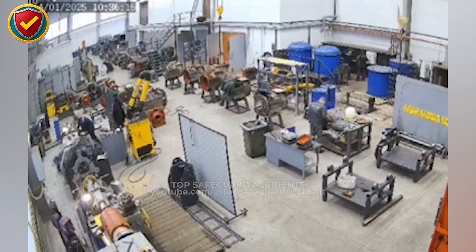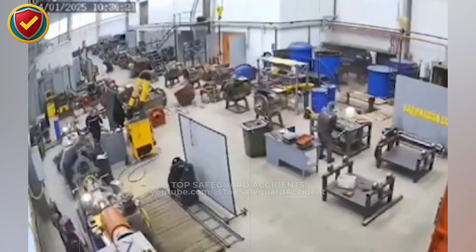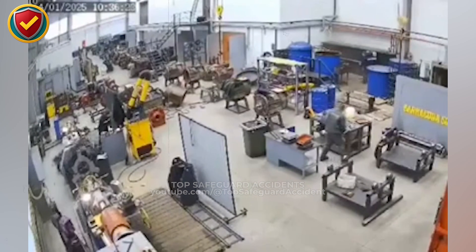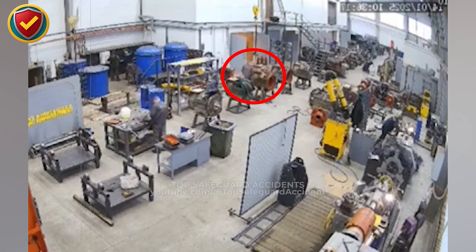On a busy factory floor, a sealed blue drum sits quietly until internal pressure forces the lid free in an instant. Treat sealed drums as pressure vessels. Never ever heat, seal, or pressurize them unless venting, pressure relief, and containment are fully verified.